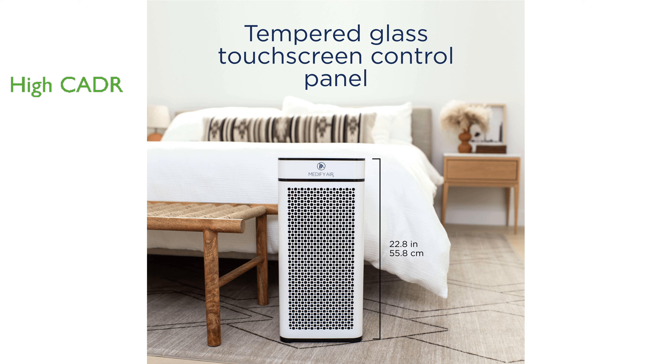it ensures efficient and thorough air cleaning for your home or office. The unit offers a user-friendly touch panel with four fan speeds, an eight-hour timer, night mode, and a child lock for added convenience.